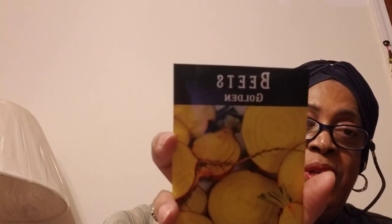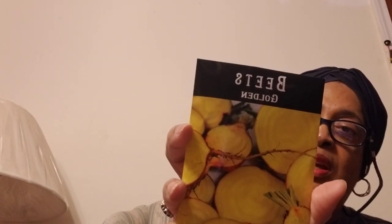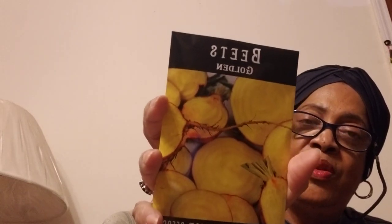Golden beets! I've been wanting to try golden beets — I've had them once before and they were pretty sweet. I have the red ones already, so I'm trying to add a little variety to what I grow. And here we have Blue Lake bush beans — these grow very well.